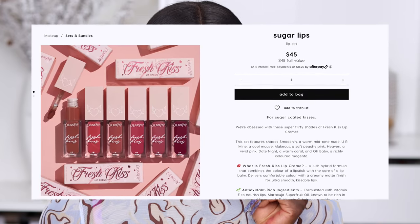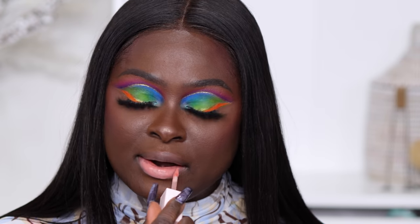Now I'm going to swatch the ColorPop Valentine's Day collection lipsticks. First is the shade Smoochin - that's not what I thought it was going to look like at all. It feels like a matte lipstick but it's not drying down into a matte - it's more of a cream. Next is the shade Make Out - ColorPop, what is happening? These two shades will definitely need liners. Next is Date Night, then Heaven, and last is Oh Baby - and just like that, my lips are stained!